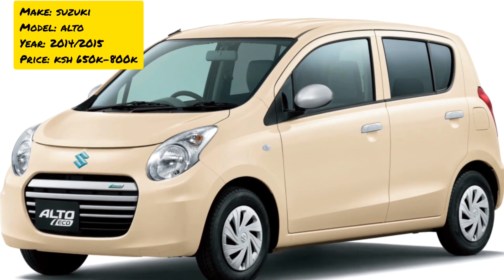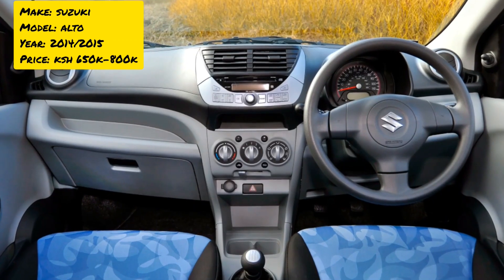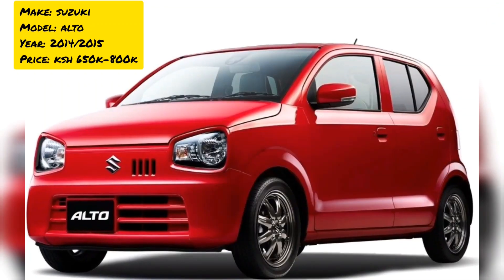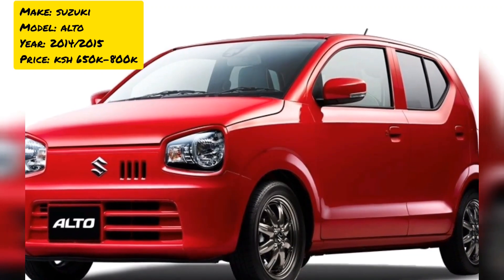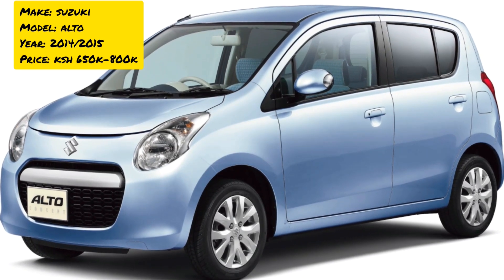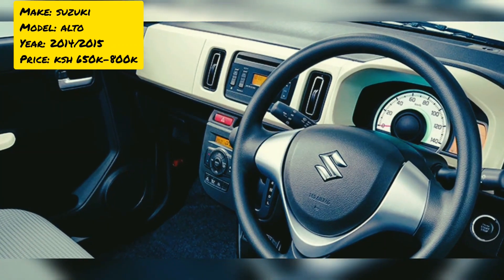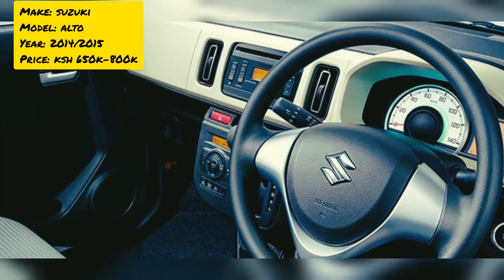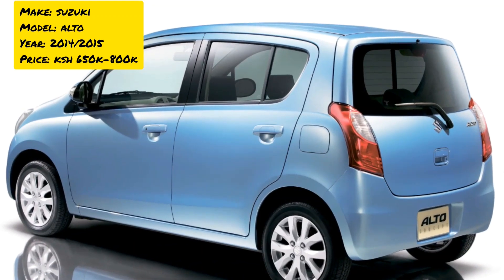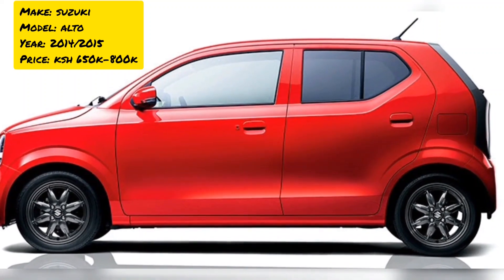Finally, at number one, we give the top spot to the Suzuki Alto. This is a very cheap car with a small engine — you can choose from 600 cc to 800 cc. It is extremely fuel economical: one liter of petrol takes you up to 36 kilometers. It is reliable, budget-friendly, requires minimal servicing, and can last a long time. It costs from as low as 650,000 to 800,000 Kenyan shillings.